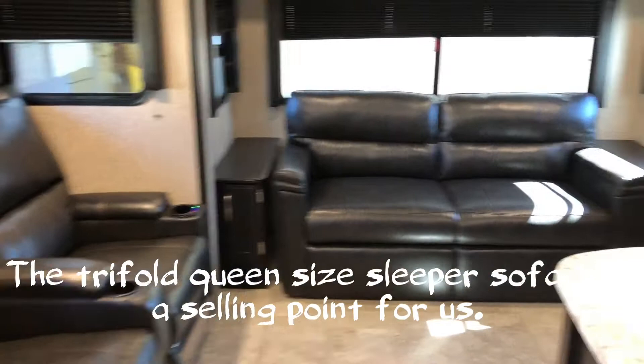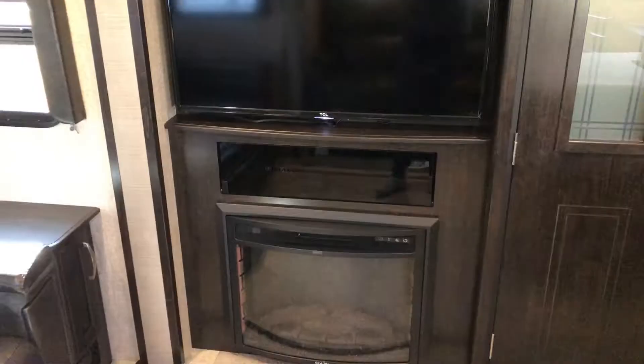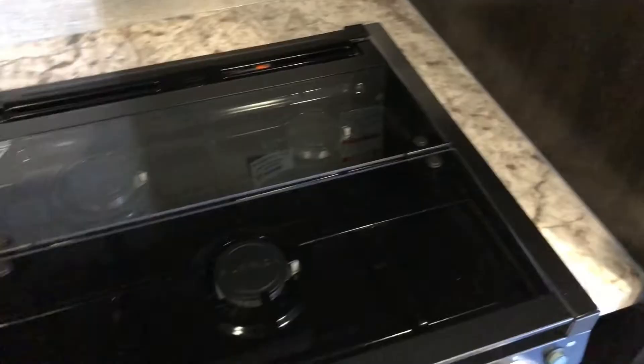The fireplace is functional for heating as well as ambiance. We really like the pantry — it's quite large and the sink is nice and deep. The stove lights aren't on but they do have a blue ambiance type lighting. Nice size fridge, eight cubic foot.